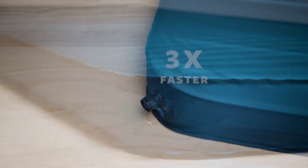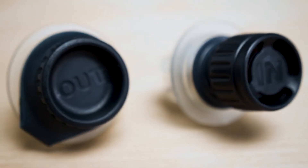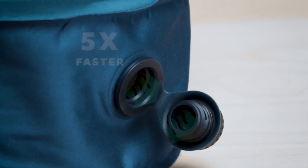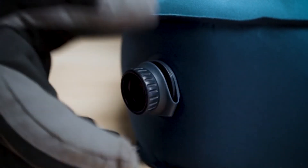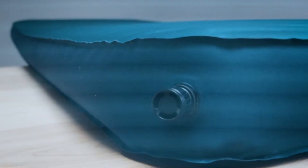If you let it sit for a while, it will inflate most of the way on its own, though you do need to add a little air at the end to get the proper thickness you want. This pad offers plenty of clearance from the ground, and the foam is great for insulating. For four-season camping, this pad gives you an R-value of 6.8, so you won't feel the cold coming through.